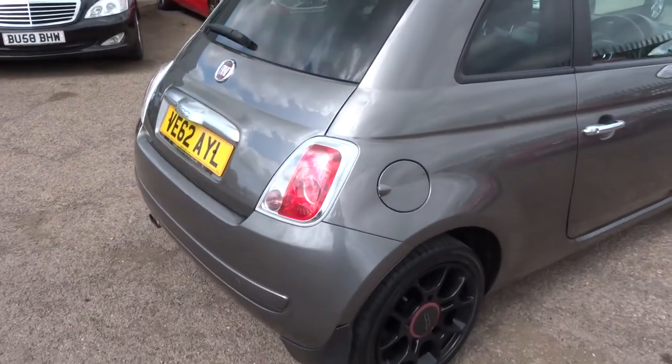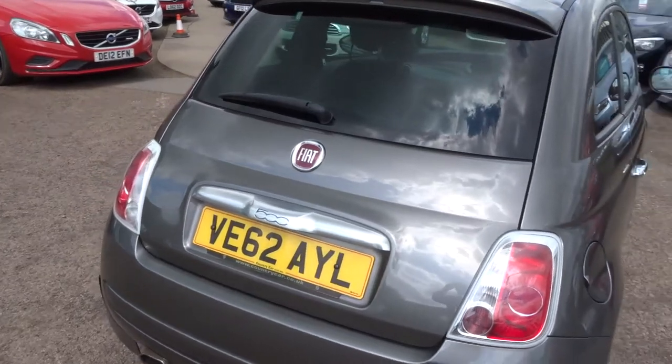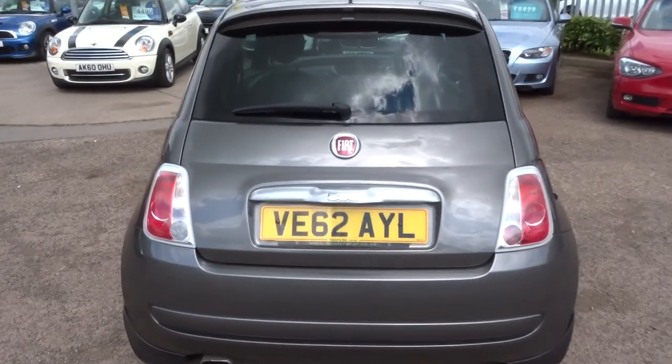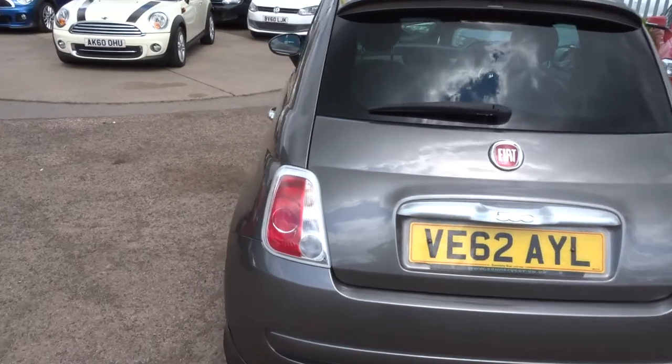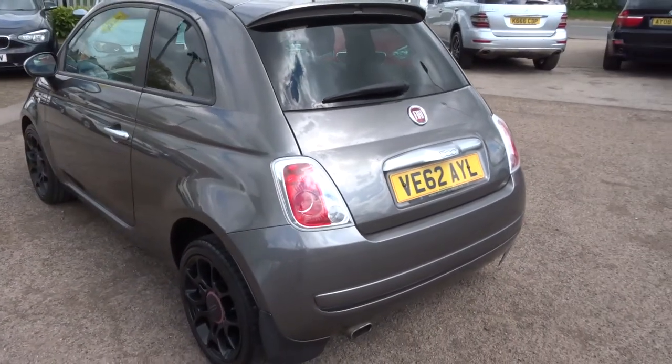This is a Street, which is a special edition that Fiat did. It's 900cc, incredibly economical. These cars have become iconic now — whenever we get one in, the phone starts ringing straight away. It's a huge market for them.